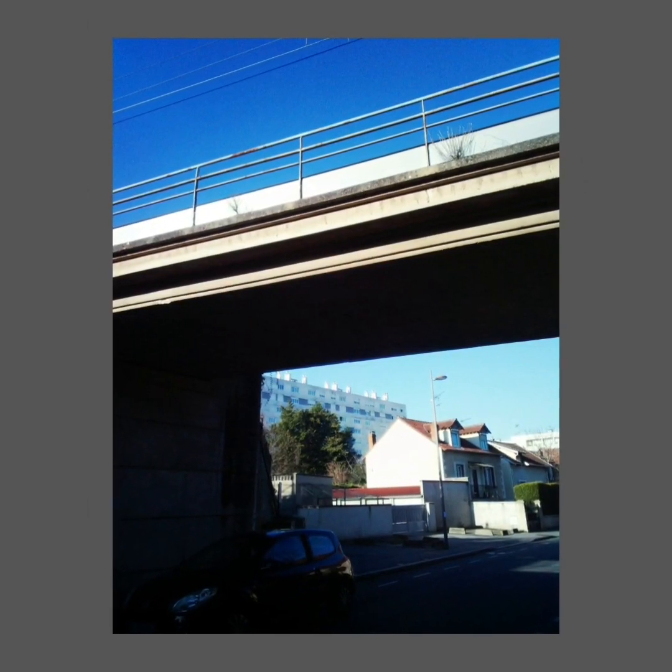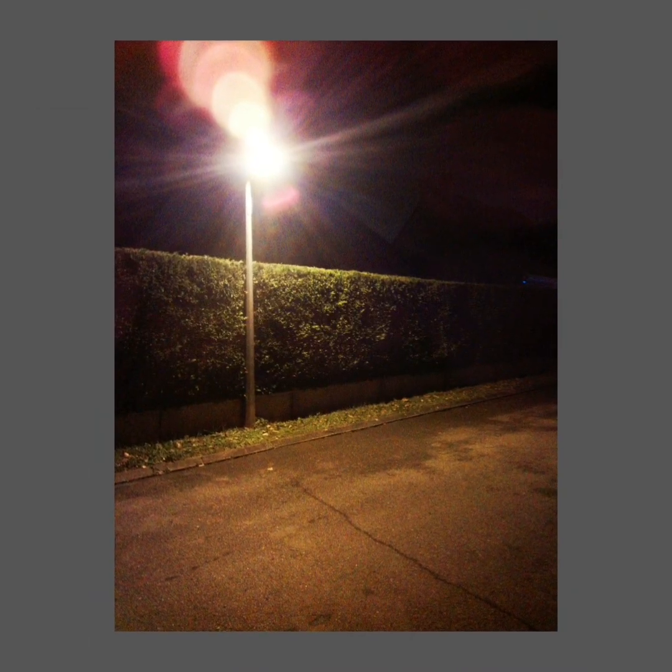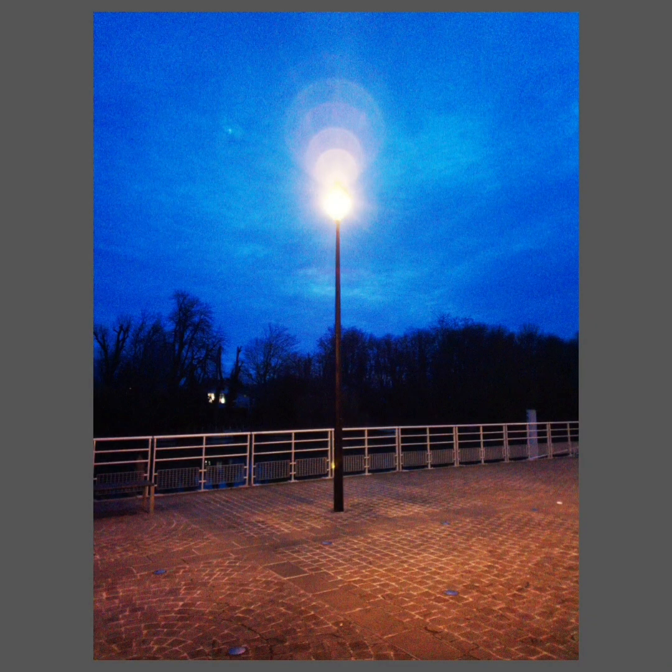Backlight photos are generally unsuccessful, but there can always be surprises. The night photos are pretty good considering the quality of the sensor, and if we compare them to photos that could be taken a few years ago with Android smartphones of a similar price. However, it's important to note that it's common to have flare in night photos.